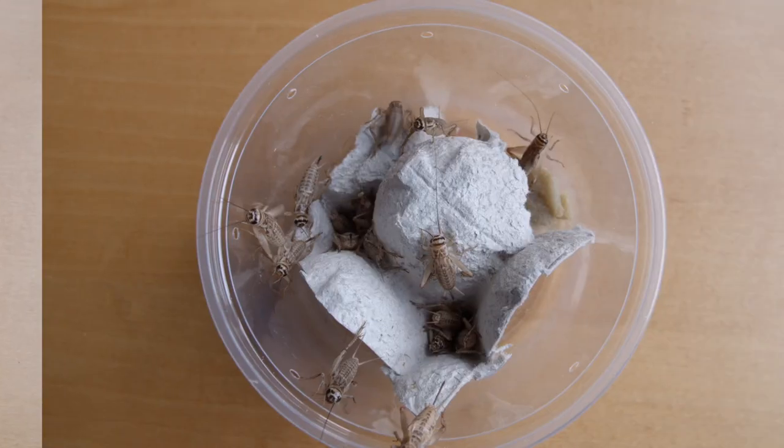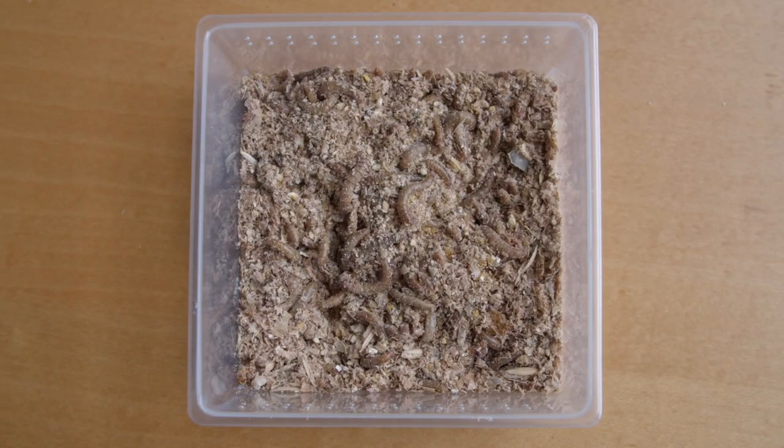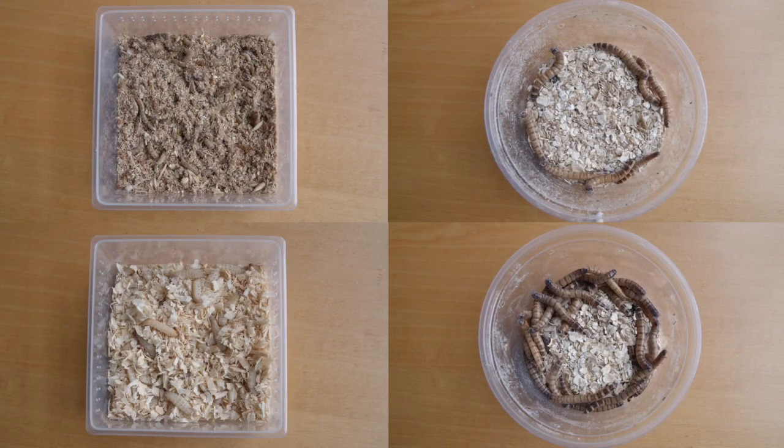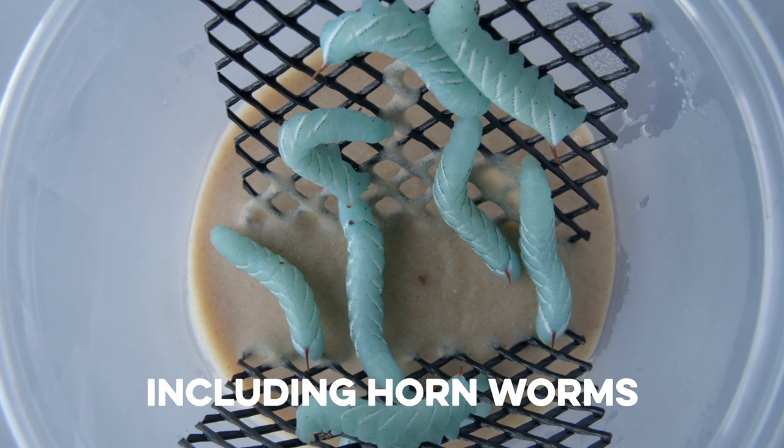Hey guys, Pangea is now offering the option to order multiple types of feeder insects online. Some of these types of feeder insects include large or small crickets, mealworms, waxworms, and superworms. With that being said, there are insects for any and all of your reptiles or amphibians.